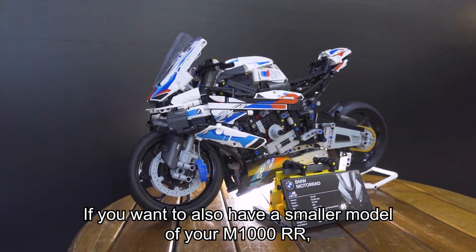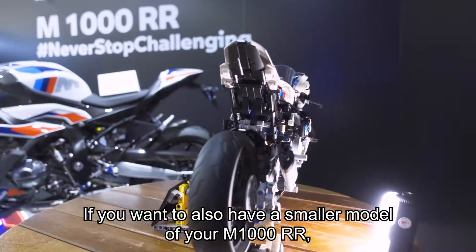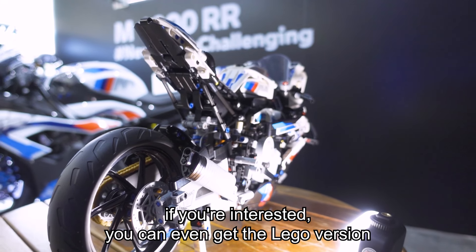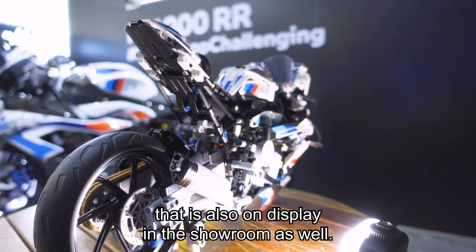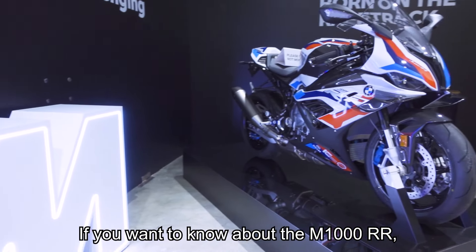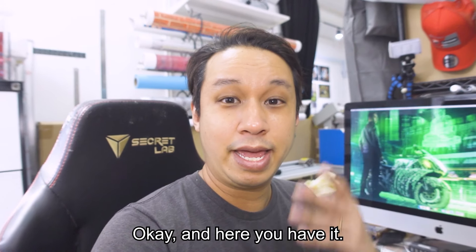If you want a smaller model, there's also a LEGO version of the M1000RR on display in the showroom. If you want to find out more about the M1000RR, feel free to click on the link in the description below.